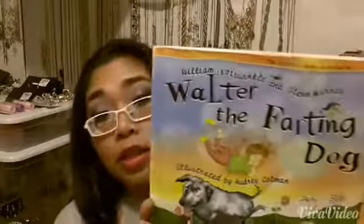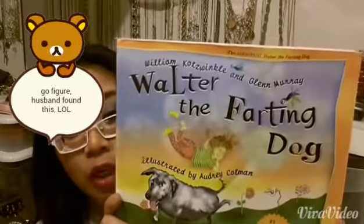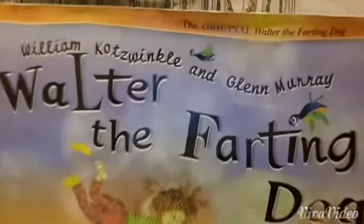For some reason, and I don't know why, but the title is very appealing. Do you see it? Moving on to the next bundle of books that we got.